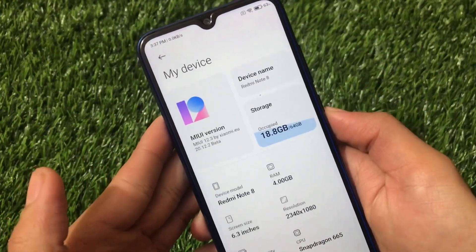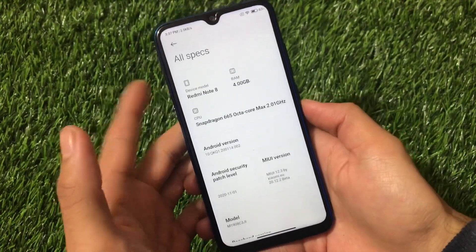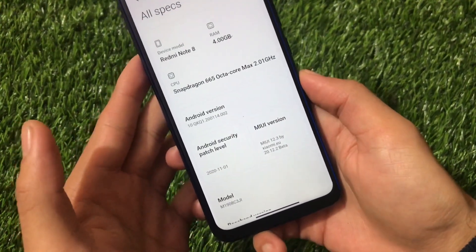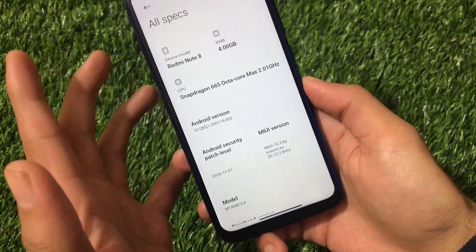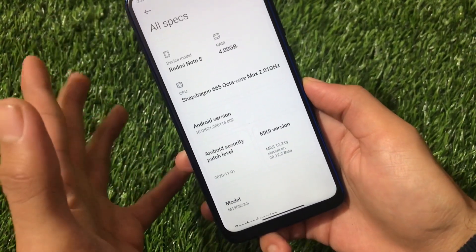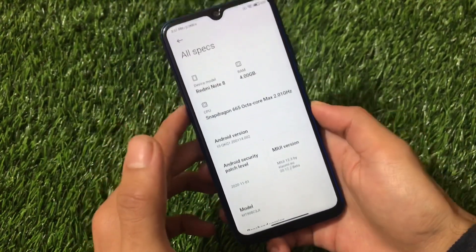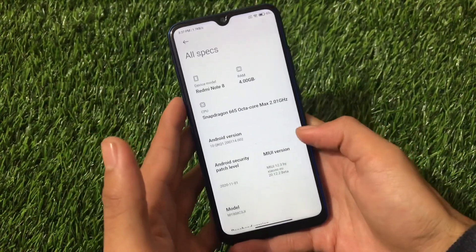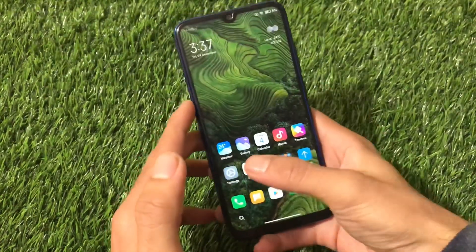We're talking about MIUI 12.3 by Xiaomi EU, version 20.12.2 beta, which comes with Android 10 as expected. The security patch is still the November one — ideally it should be December by now, since it's already the 4th of December, but the December security patch is not yet available. The November patch is what's included here.